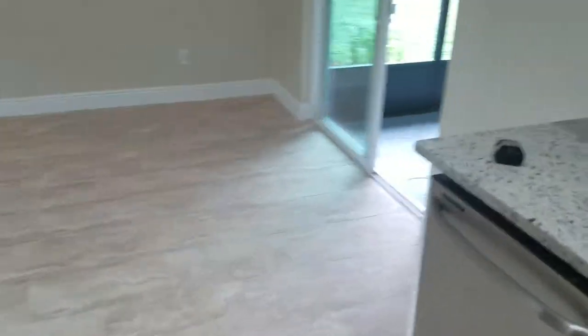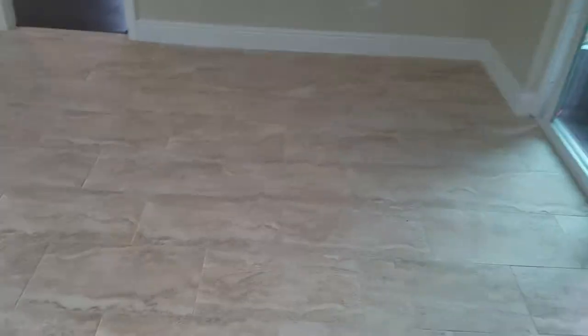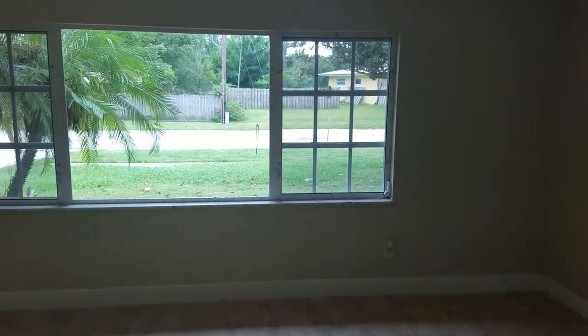Straight through the kitchen, we have the dining room, which goes into another larger living room. Nice big picture window.